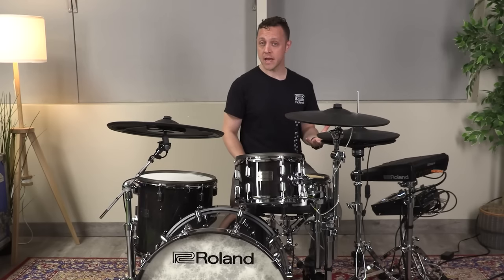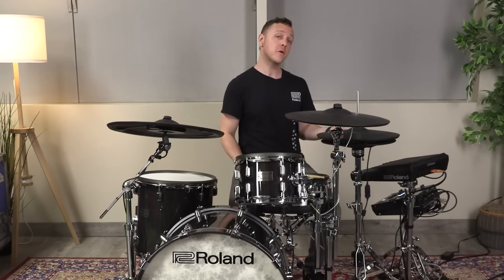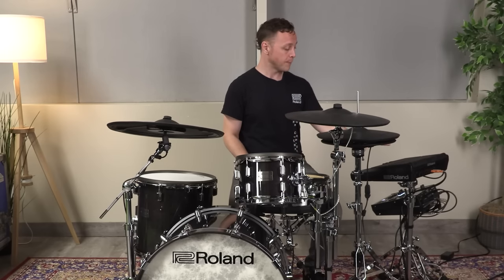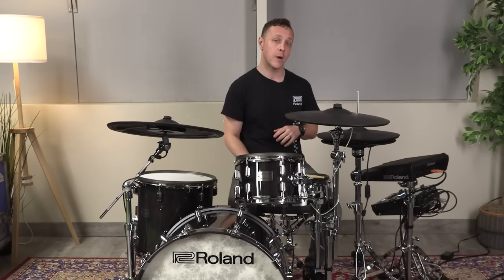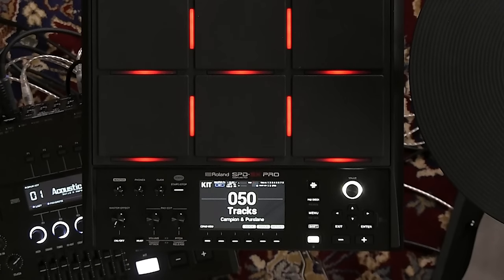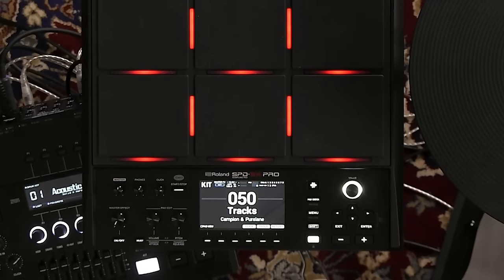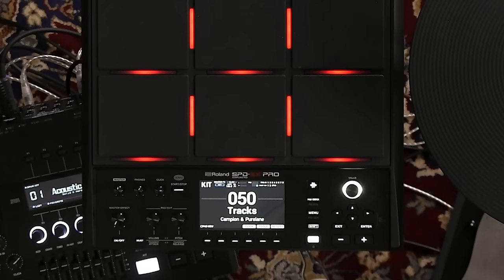Now you've had a chance to hear some of the sounds in the SPD-SX Pro and you have a good idea of the amazing things it's capable of. Let's talk about the module itself. The SPD-SX Pro is compact — it's about the same size as the SPD-SX before it, even with all these new features and more controls. It's very easy to chuck this in a car, carry it on the subway, or stow it in the overhead compartment of a plane. We've got a master volume to send to front of house, a headphone volume for ourselves, and we have a dedicated click volume knob so we can control our headphone mix on the fly. If we don't have the click assigned to one of our pads, we can also start it and stop it with this button.